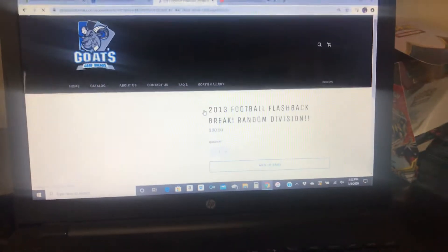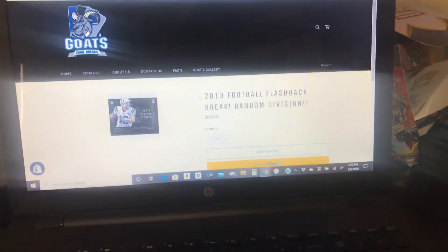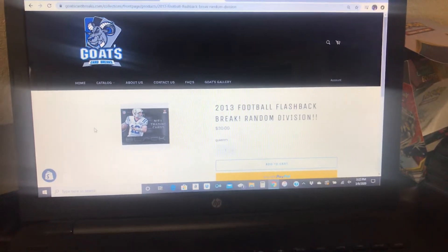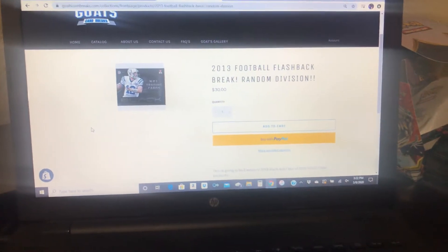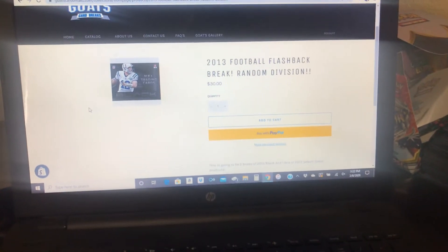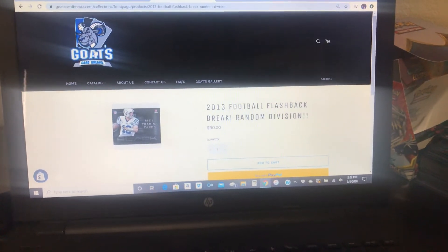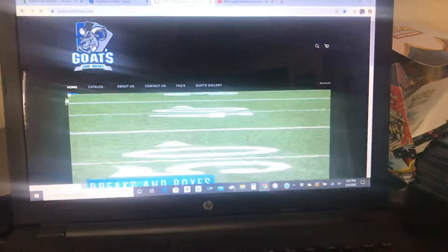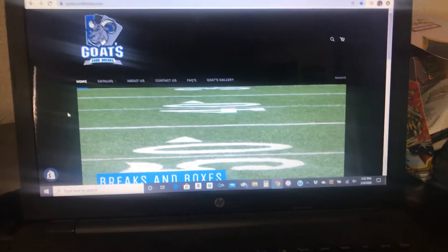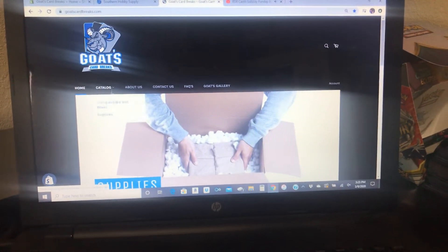Finally, we only had three boxes left of football, so why not put them together and have a 2013 Football Flashback Break — $30 a whole division. You have two boxes of Panini Black and one box of Select. Select comes with four autos including one memorabilia or one RPA. Those prices include shipping, so go ahead and run over there. That flashback break is $30 a random division for football.